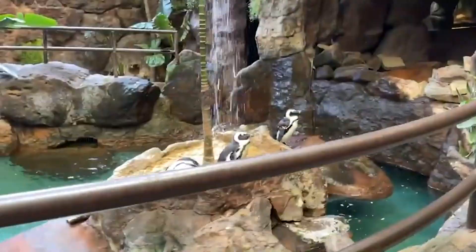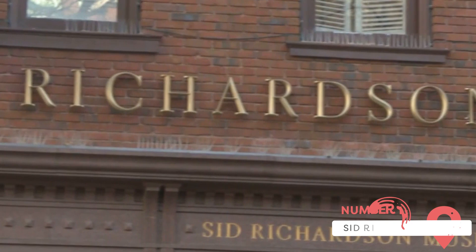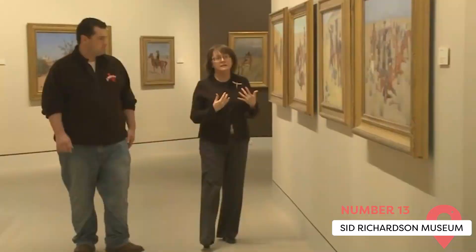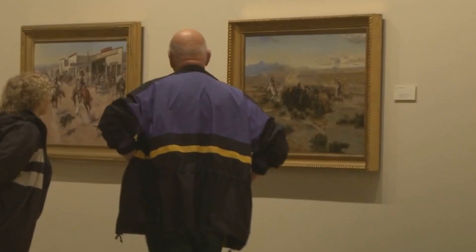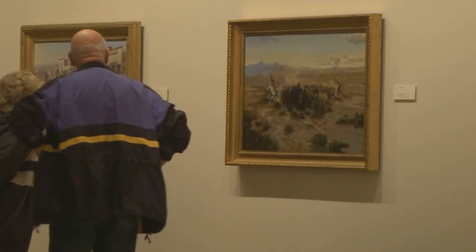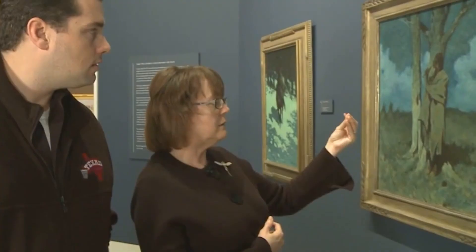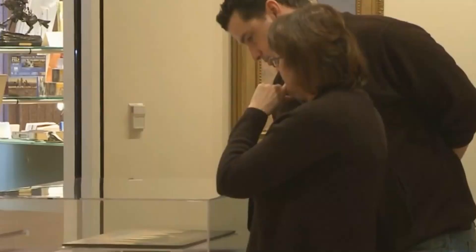Sid Richardson Museum. Sid Richardson wasn't just one of Fort Worth's most successful businessmen — he was also a passionate collector of Western art and a philanthropist, sponsoring numerous scholarships and gifts over the years. Today, you can see his vast collection of work by renowned artists like Peter Hurd, Edwin Deming, and Frank Tenney, among others. The building was first constructed in 1982 and renovated in 2006, and it sees over 40,000 visitors a year.